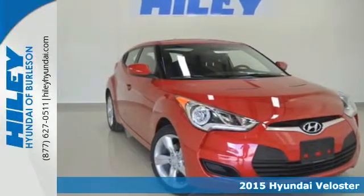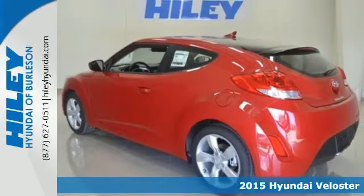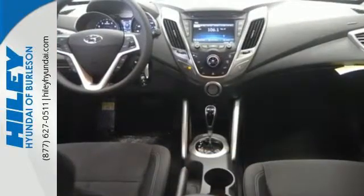It's a 2015 Hyundai Veloster. Feel as good as you look in this roomy Hyundai. The unique 3-door design with glass rear hatch lends to an impressive versatility and accessibility.